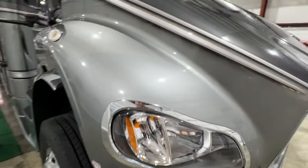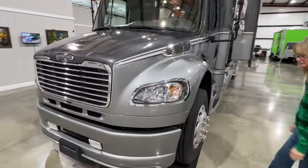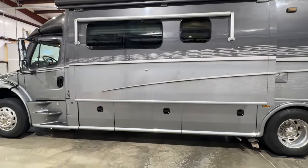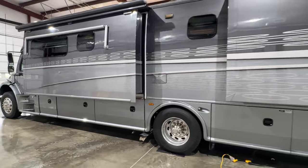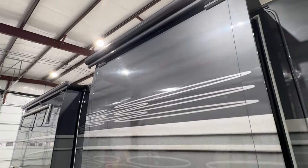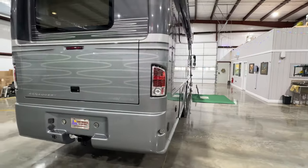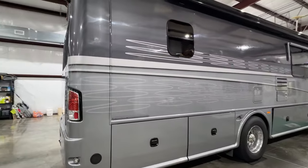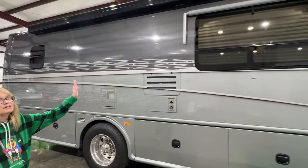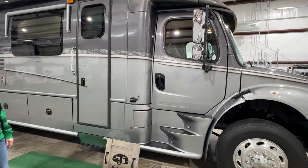We had so many compliments on this motorhome — everywhere we stopped people were saying that's a nice looking rig. It's 36 feet 1 inch long and 11 feet 11 tall. This will make someone a great first motorhome — easy to operate, nothing complicated, easy to handle and drive. As expected, it's 16 years old so it's not perfect — there are some blemishes in the paint, but for what it is, it's very nice. It's got a nice big awning on a remote control, and the roof is in good shape — fiberglass roof, no leaks.